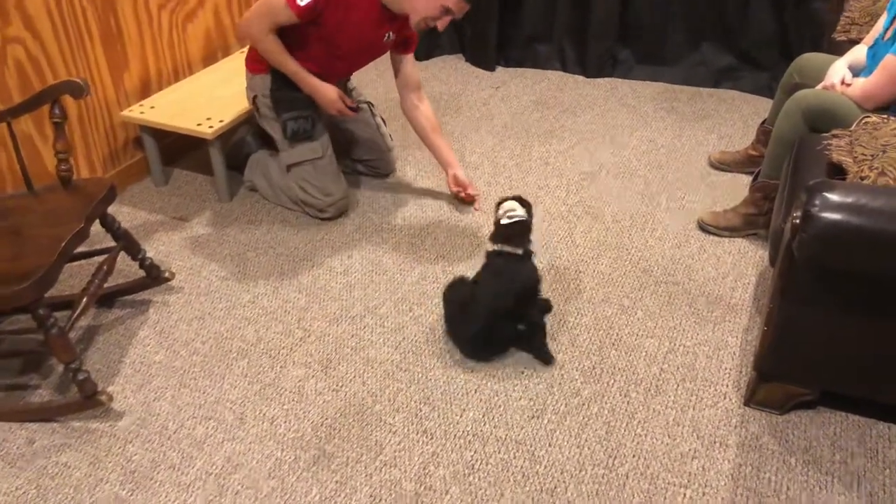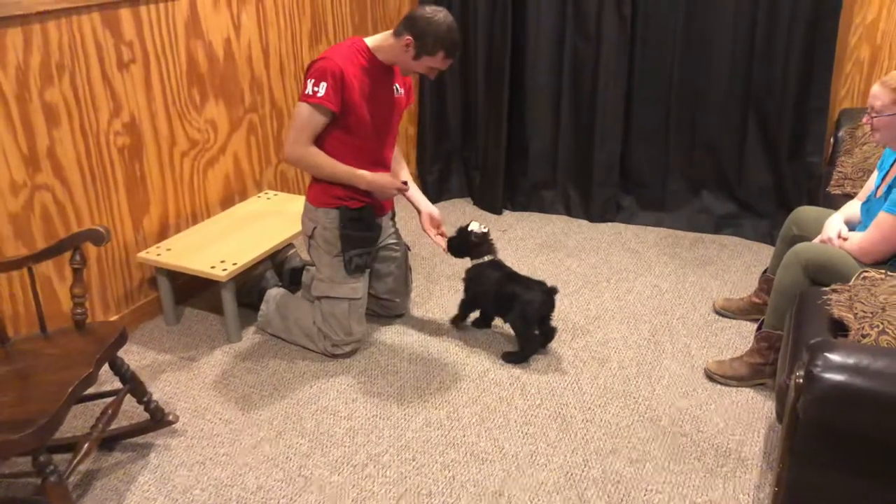We've got a puppy having an itchy fit. I don't blame you — it looks like something worth itching at.